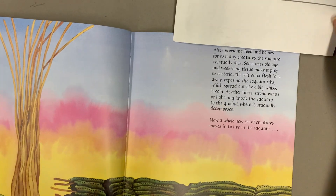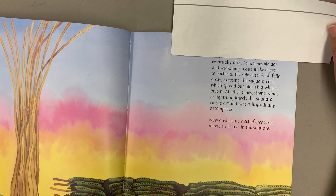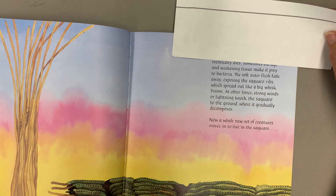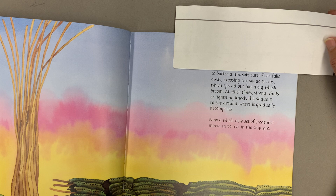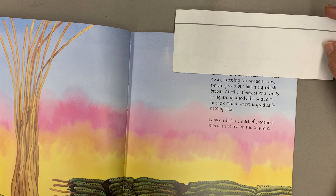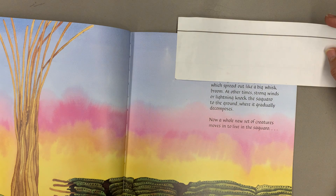After providing food and homes for so many creatures, the saguaro eventually dies. Sometimes old age and weakening tissue make it prey to bacteria. The soft outer flesh falls away, exposing the saguaro ribs, which spread out like a big whisk broom.